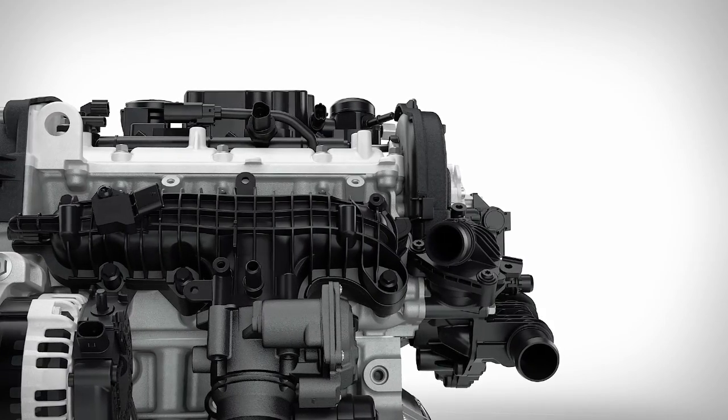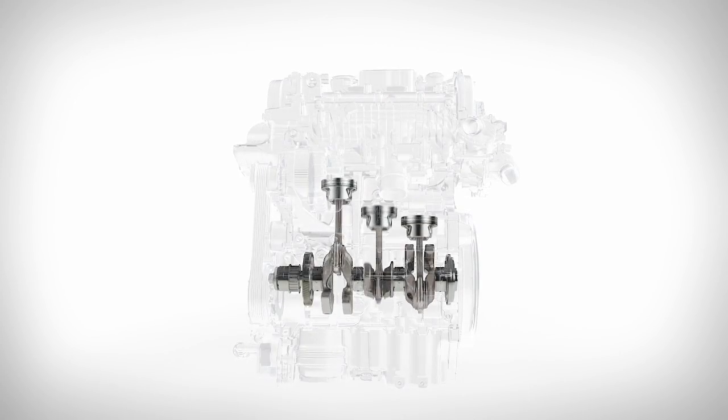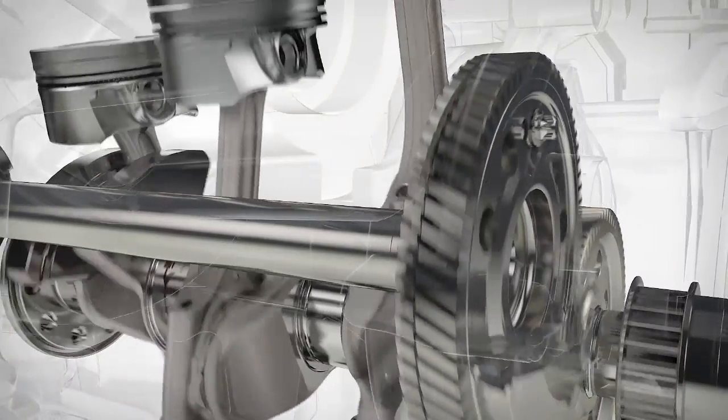The result is a smooth, powerful, and responsive powertrain. Inside, a new switchable oil pump and camshaft roller bearing drive ensure lower friction, which delivers better fuel consumption and lower emissions. The integrated mass balancer delivers smooth running.